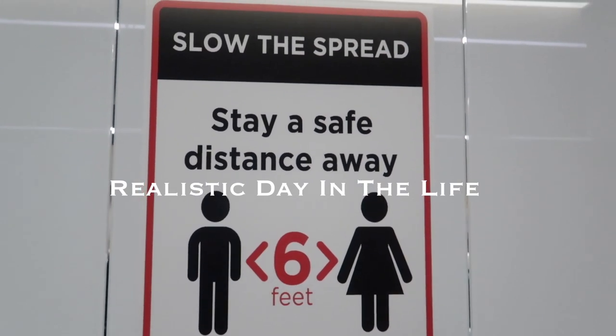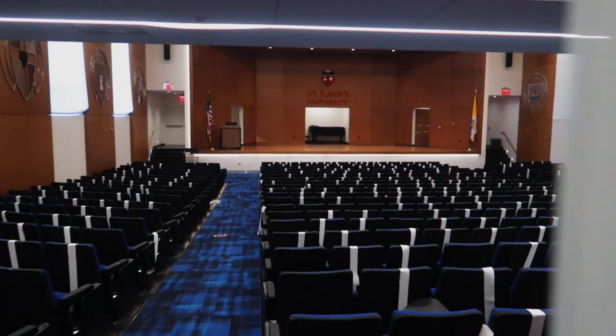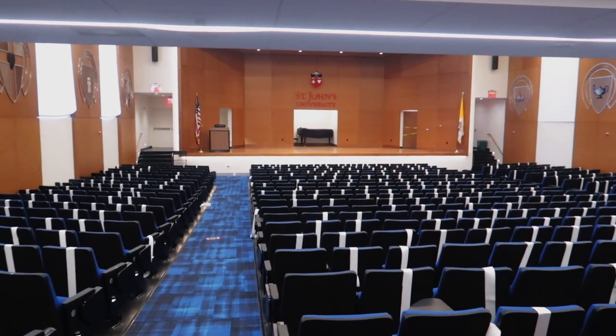Hey, what's going on guys, welcome back to the channel. Today I'll be sharing with you guys a realistic day in my life as a pharmacy student in my hospital rotations. First thing first, 7:30 in the morning.